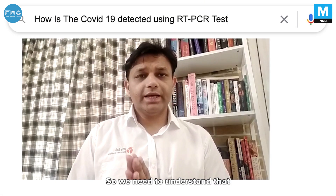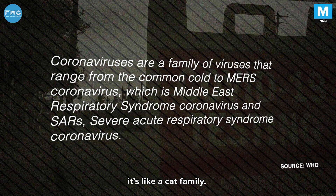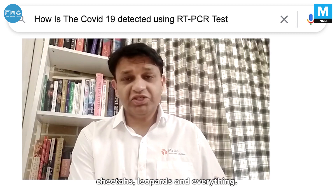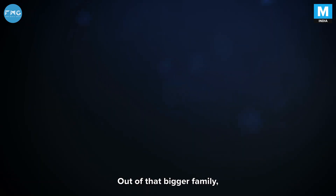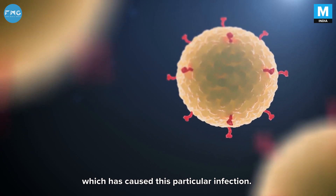We need to understand that coronavirus is a very large family. In layman's terms, it's like the cat family — which includes tigers, cheetahs, leopards, and everything. And out of that bigger family, there is a particular strain which has caused this particular infection.